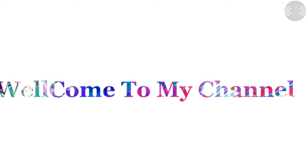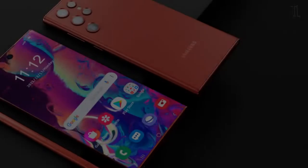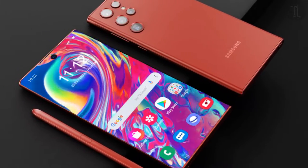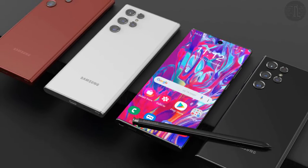Hello guys, welcome to my channel. In this video I am going to tell you about the Samsung Galaxy S22 lineup, which gets a new launch date due to an alleged supply chain issue. The Samsung Galaxy S22 series is set to go on sale starting February 25.